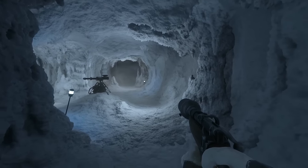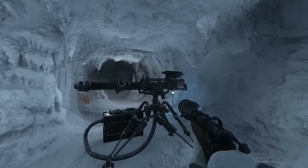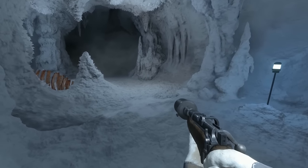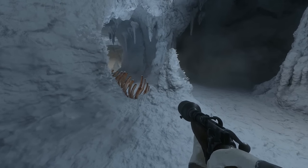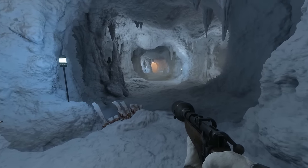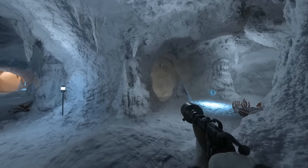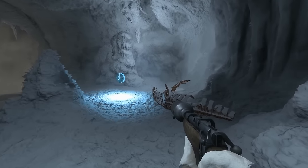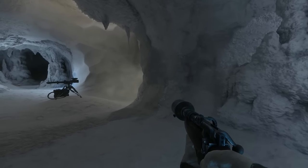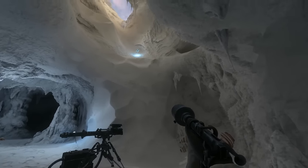The rebels built their secret base into a series of ice caves, much like this one. What they didn't know was that these ice caves were already inhabited by several different creatures. The first were tauntauns, which were reptilian bipeds that the rebels actually ended up domesticating and using for transport on the planet. They were well adapted to the snowy conditions of the daytime surface. But the caves were also inhabited by wampa creatures.